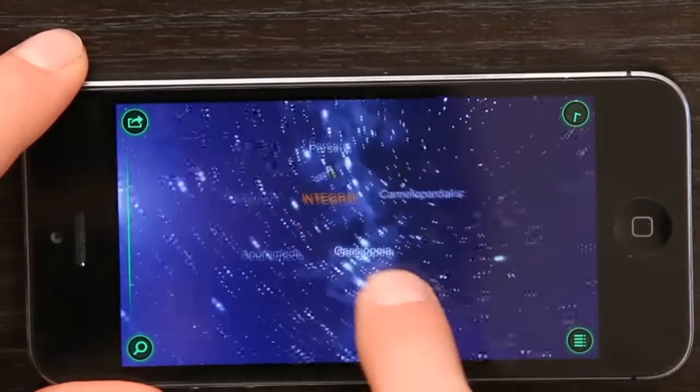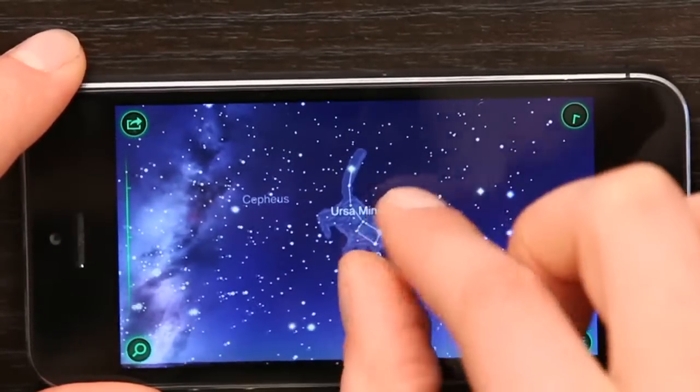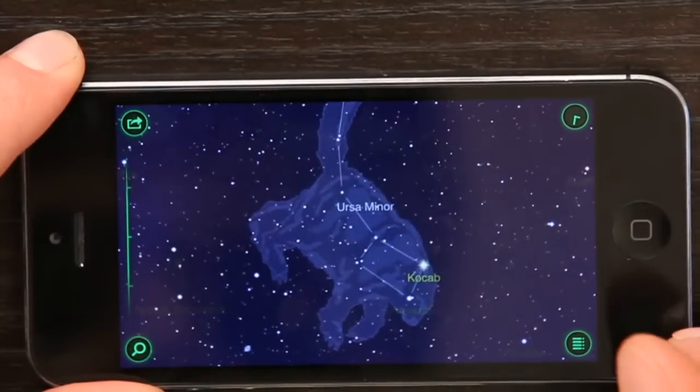You see this application is really quite cool. It allows you to explore the cosmos in a way that nothing else really has ever allowed you to do. So that's just a quick tour of Starwalk. Thanks for watching. I'm Skylar. Have fun out there.